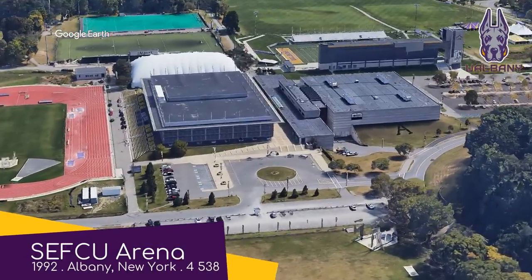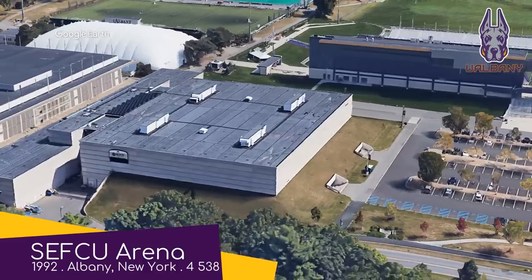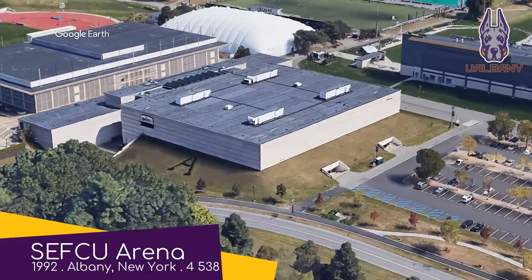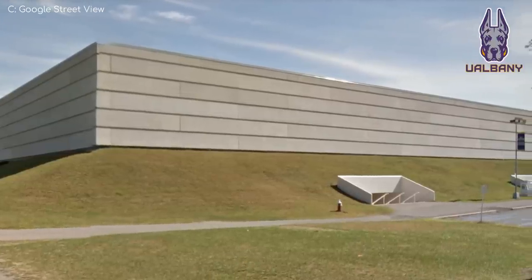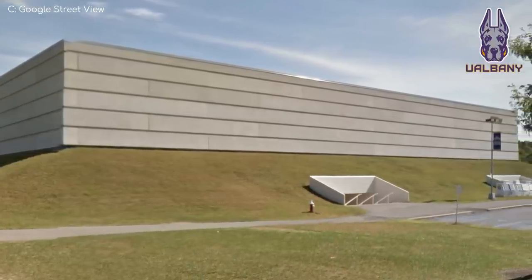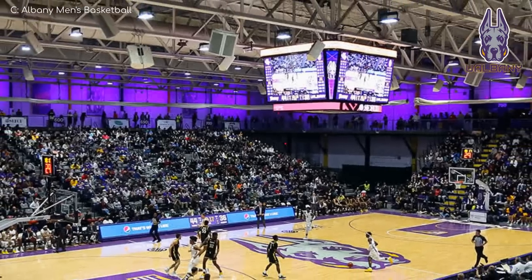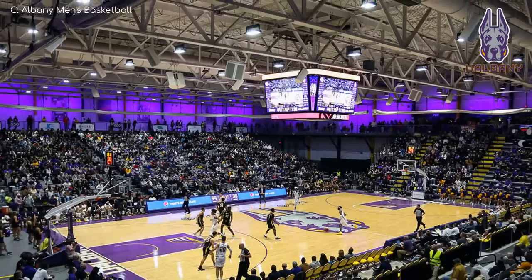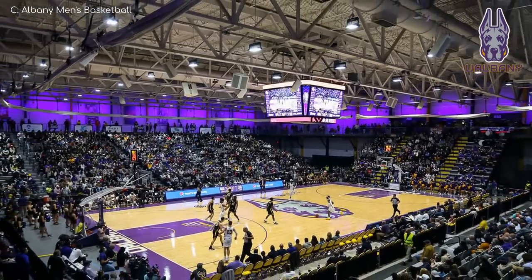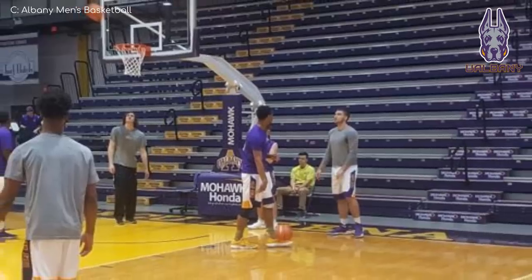SEFCU Arena, Albany Great Danes. This venue is simultaneously boring and spectacular. It is basically a concrete box wrapped in a grass embankment, yet it looks incredible in my view. Inside it's looking pretty fresh after some upgrades in recent years, including the addition of this rather nice video board. A team called the Great Danes couldn't have anything other than a big screen — leave that to those puny little chihuahuas.